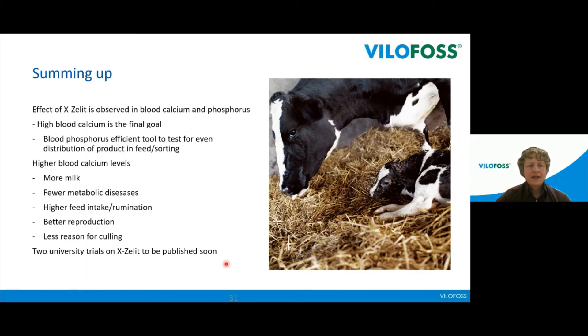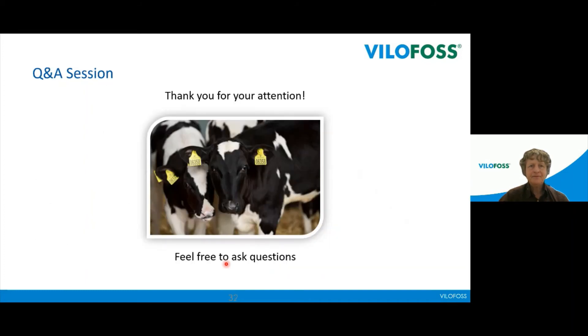Two university trials on Exalate have been concluded in the United States — one in Wisconsin and one in Kansas. We will very soon be able to present the results. In both cases, Exalate is compared to anionic salts and done on a higher number of animals. More information and research to come very soon. That brings me to the end of the presentation, and you are free to ask any questions.